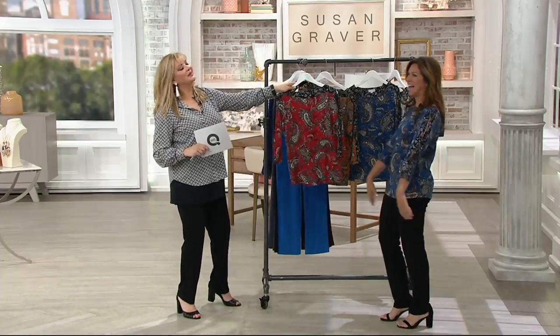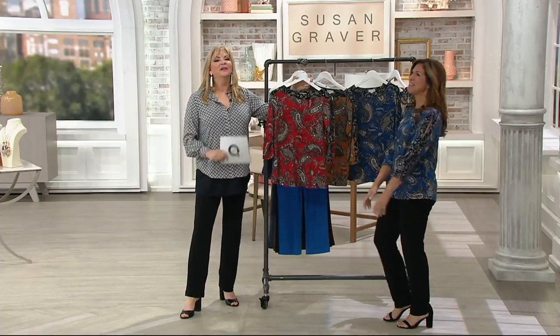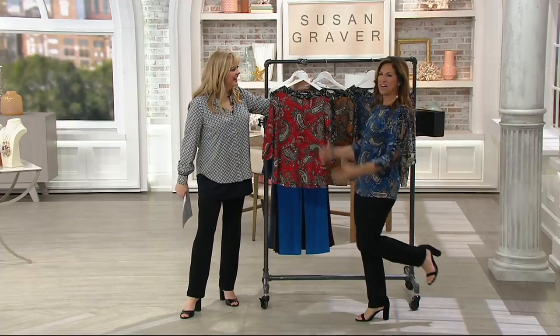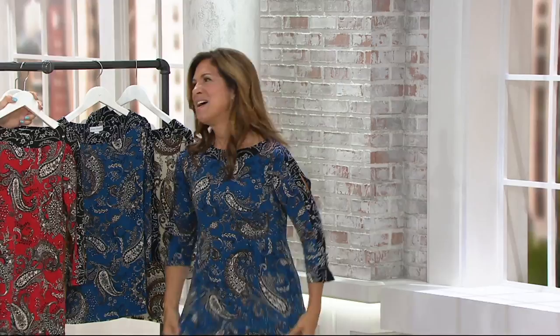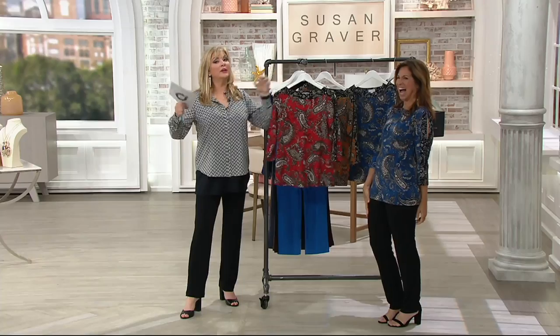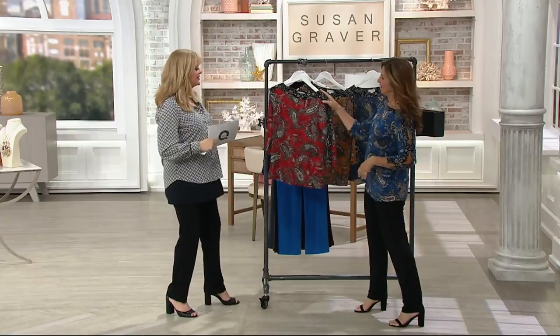I don't know who's upstairs in audio but they got it this morning. I love this music — it means it's Thursday morning 9 a.m. I'm back also Sunday. I have a 7 a.m. show on Sunday and then 10 p.m. is back on Sunday. And on QVC2 we got a little Sunday action at noon. So lots of Ms. Graver fashions coming up.